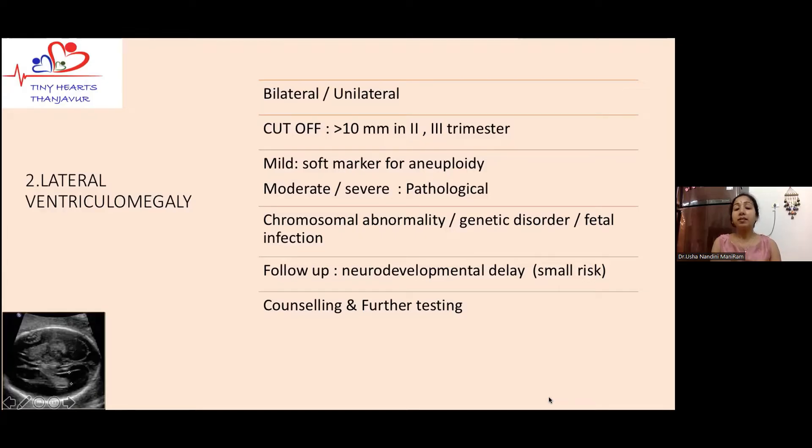When ventriculomegaly is mild, it is considered a soft marker for trisomy 21 or aneuploidy. Causes include chromosomal abnormality, genetic problems, or fetal infections. If we can rule out all these and it remains an isolated mild ventriculomegaly — say around 10 millimeters — through to term, we can follow these babies postnatally. Evidence says there is a small risk of neurodevelopmental issues, but most do well. Postnatal neurosonogram and proper counseling are always recommended.